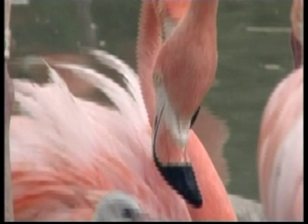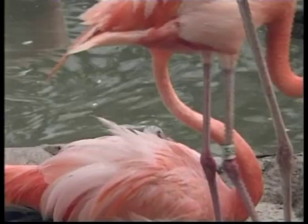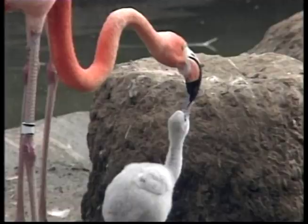After hatching, the chick stays in the nest for five to twelve days. During this time, the chick is fed a type of milk called crop milk that comes from the parent's upper digestive tract. It doesn't sound very nice to us, but the chicks love it. And both the mum and the dad flamingo can feed the babies in this way.